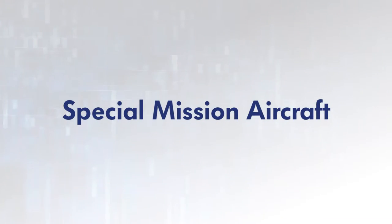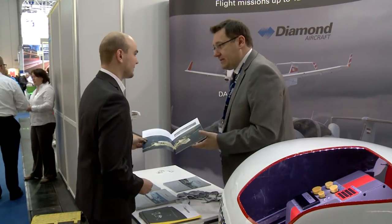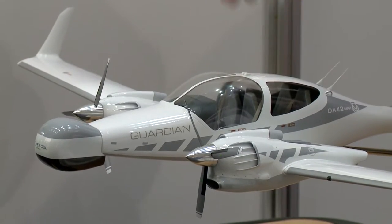My name is Alex Meyerhofer. I'm technical sales manager of Diamond Aircraft from Austria. What we are displaying here is the DA42 and DA62 multipurpose platform. Those aircraft are very fuel efficient and are able to carry multiple sensors that can be used for geodetic missions.